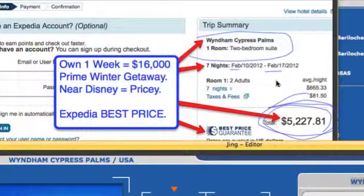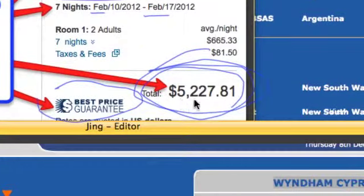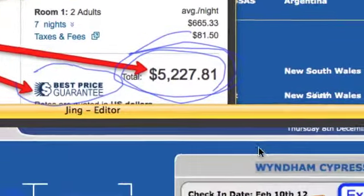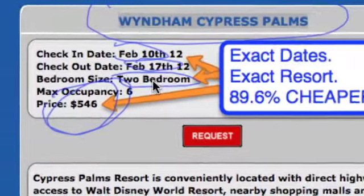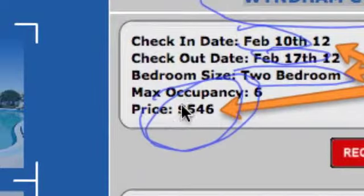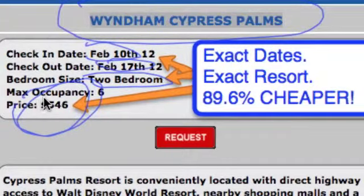If you look, February 10th to February 17th on Expedia, the best public price is $5,227. But if you take a snapshot inside our membership, you'll see the Wyndham Cypress Palms — exact same dates, February 10th to February 17th, exact same unit, exact same resort, two-bedroom unit — for $546. That's 89.6% cheaper.